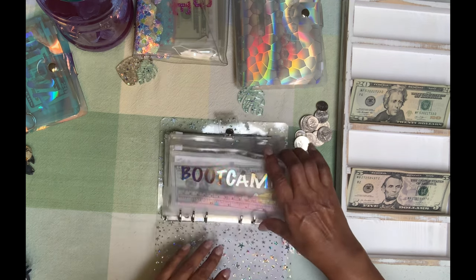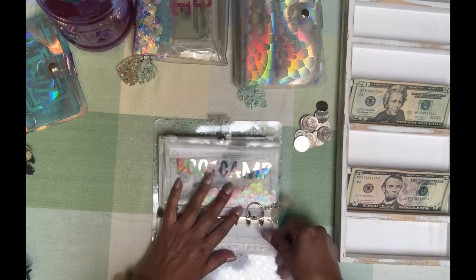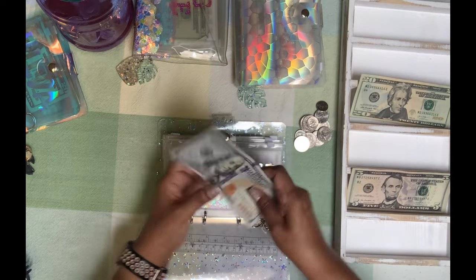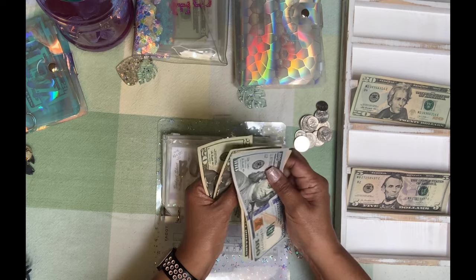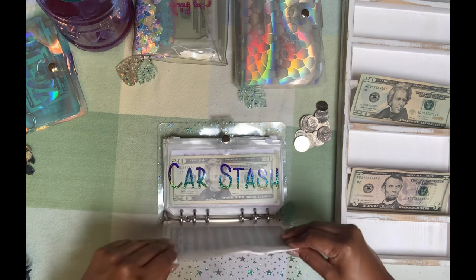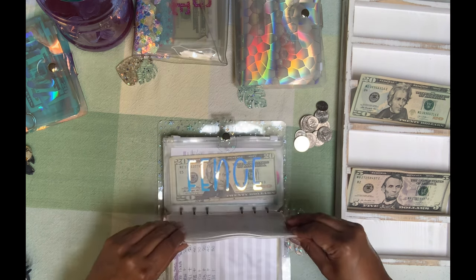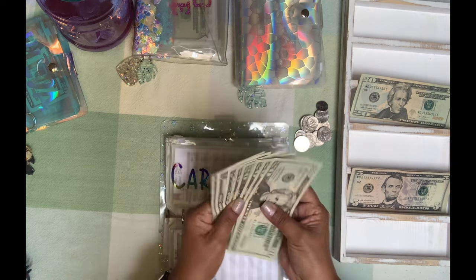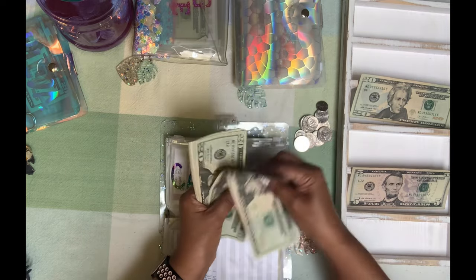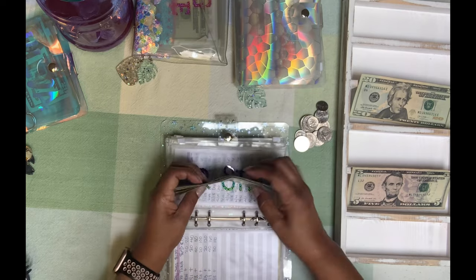Now we're moving on to Boot Camp. Boot Camp gets $20. Boot Camp has $150, $70, $90 — $210 in Boot Camp. Car Stash is going to get $5. Car Stash has $20, $40, $60, $80, $1, $5, $6, $7, $8, $9 — $109 in Car Stash.